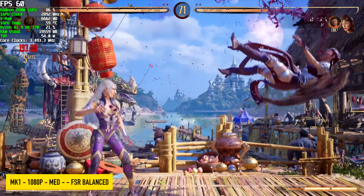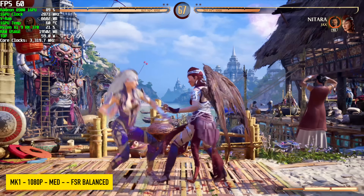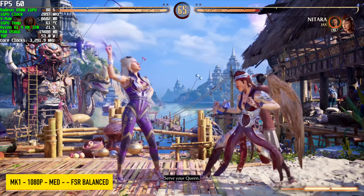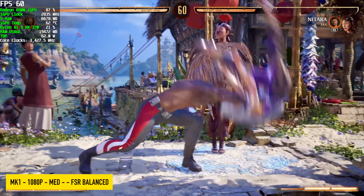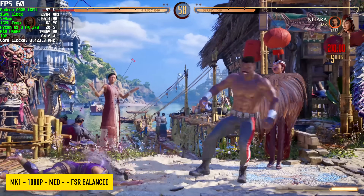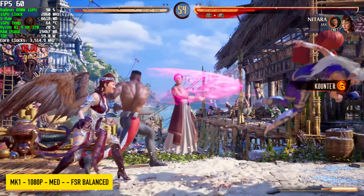Mortal Kombat 1 fares pretty well with this system, and I'm sure when it comes to other lower-end fighting games, you're going to have a pretty good time with it. 1080 medium, FSR at balanced — we can run this game at a constant 60 FPS. You might notice a little bit of screen tearing; that's my game capture set to 120 while the game only runs at 60.